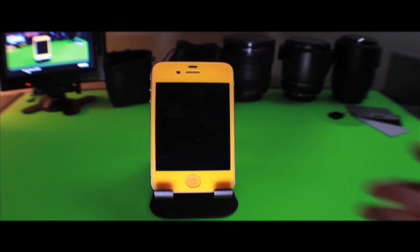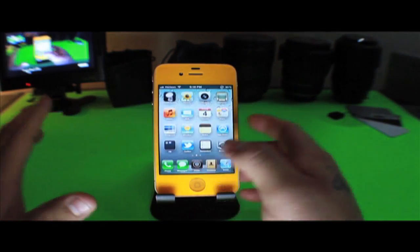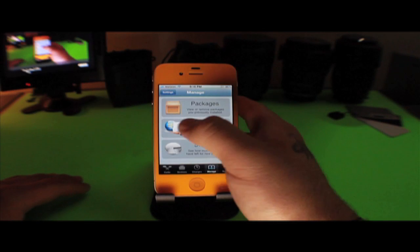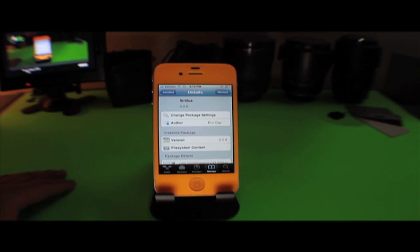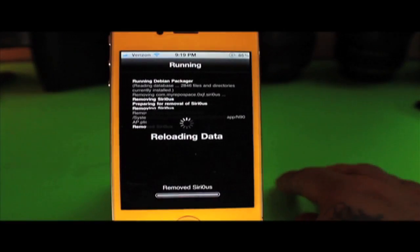First things first, if you have Siri installed on your iPhone 4, please remove that now. Go into Cydia, and once it finishes loading go to Manage, then your packages, and go ahead and delete Siri from your phone. Go ahead and remove it — I'm pretty sure most of you know how to remove apps, but just in case I will demonstrate.